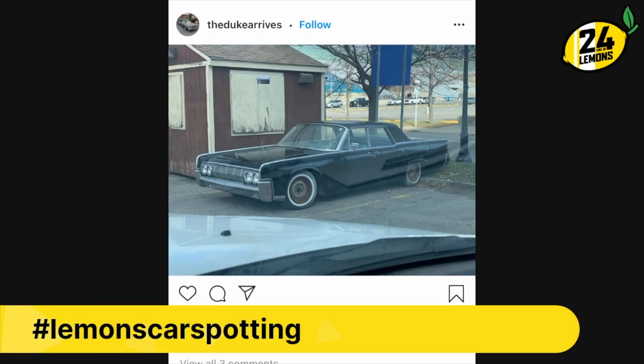This is from The Duke Arrives — our friend out there in New York. I'm always amazed when a car like this appears in a place where there is also rust. It's clearly been inside some old lady's garage for the last 35 years.